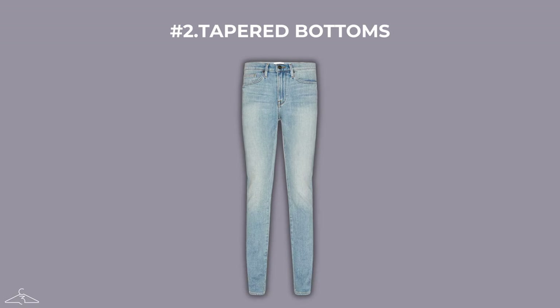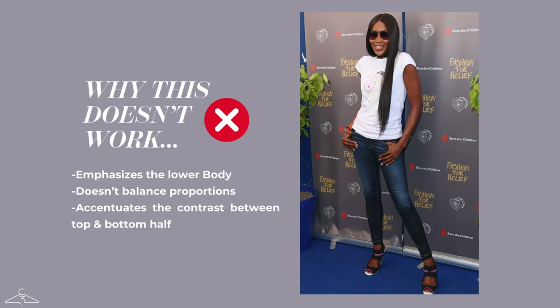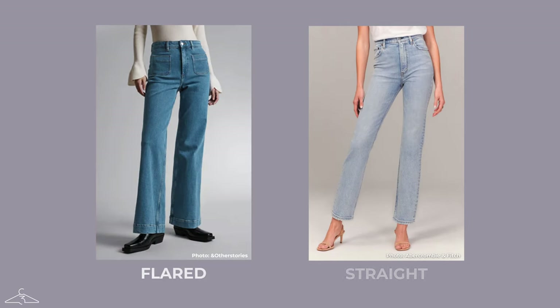Coming in at number two, we have tapered bottoms, which is one of my least favorite looks for the inverted triangle. Here as an example we have fashion icon Naomi Campbell, and you can see that this tapered jean look is not working out so well for her. Having broader shoulders and narrower hips, it really doesn't balance out the proportions very well. Instead of tapered bottoms, you should go for flared or straight leg if you want something a bit more fitted. Both of these options are great because they're going to add volume to the bottom half without making your shoulders look broader.